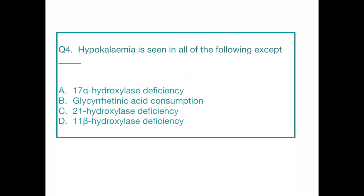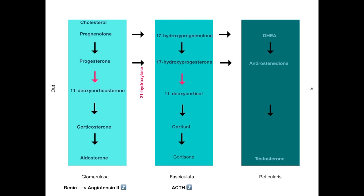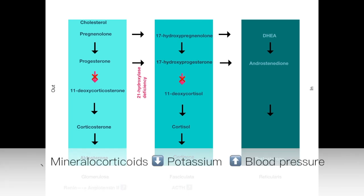Question number four. Hypokalemia is seen in all of the following except: Option A, 17-alpha hydroxylase deficiency; Option B, glycyrrhetinic acid consumption; Option C, 21-hydroxylase deficiency; Option D, 11-beta hydroxylase deficiency. The answer is 21-hydroxylase deficiency. 21-hydroxylase converts progesterone to 11-deoxycorticosterone and converts 17-hydroxyprogesterone to 11-deoxycortisol. If this enzyme is deficient, we will not be able to produce aldosterone or cortisol. Low aldosterone leads to low blood pressure, and 11-deoxycorticosterone levels are low as well. So overall, there is a decrease in mineralocorticoid function. Mineralocorticoids decrease potassium and increase blood pressure, so their deficiency will lead to hyperkalemia, not hypokalemia.